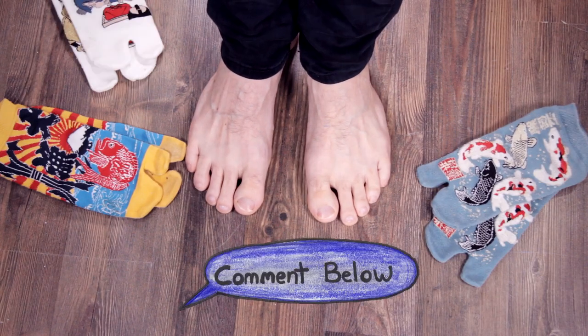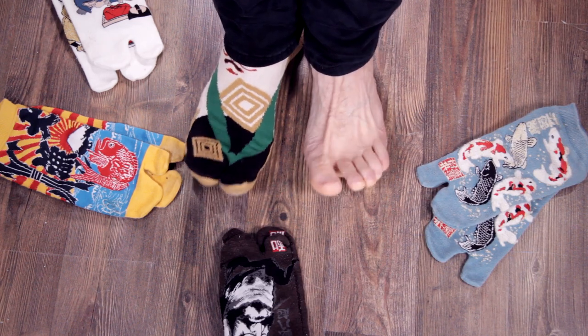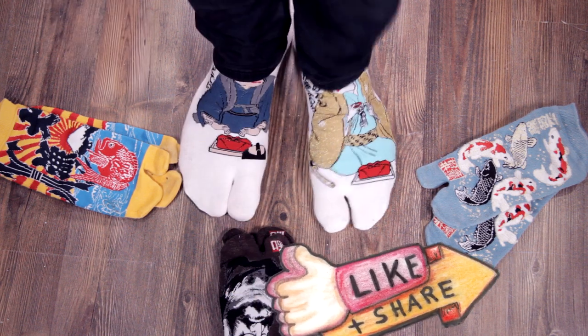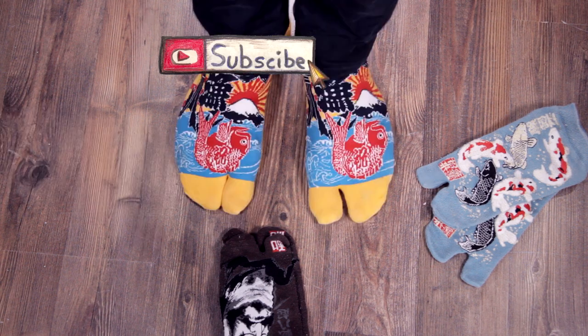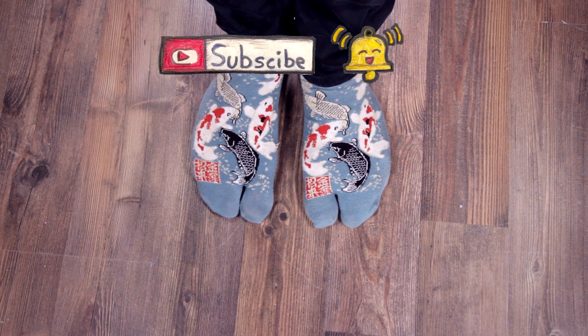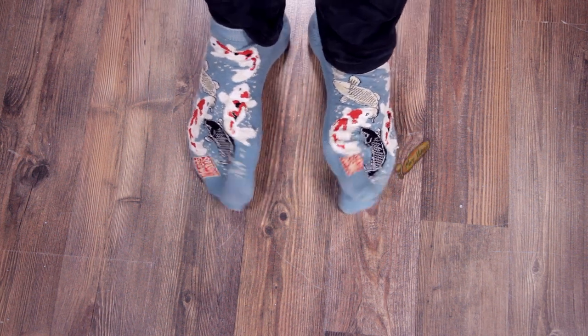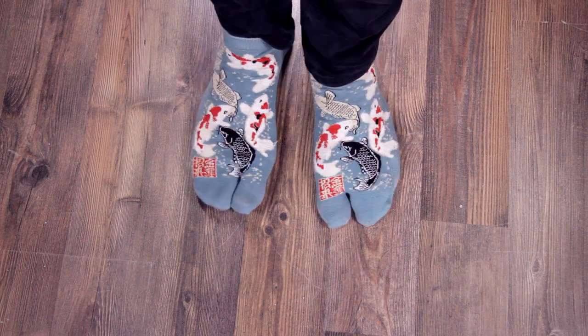Let me know what you thought of this video by leaving a comment below — any feedback is useful. If you liked it, give it a thumbs up, and if you found it useful feel free to share it. Make sure you've subscribed to the channel and hit — or better yet, step on — that bell icon so you know when the next video is coming out. Until next time, this is Adam Thomas from BalancingTouch.ca.